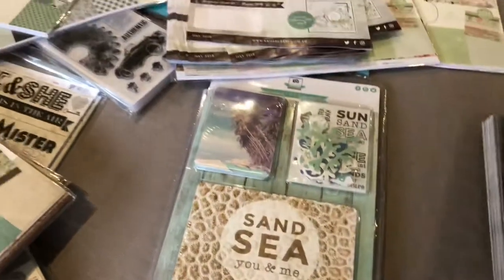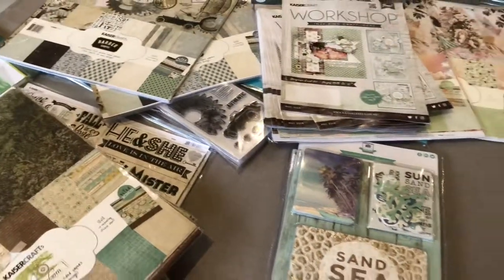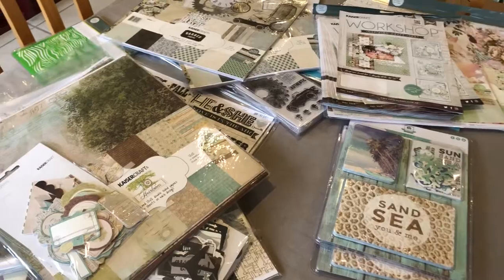And that's everything guys. You'll be able to see all the links and prices in the description. Thanks for watching.